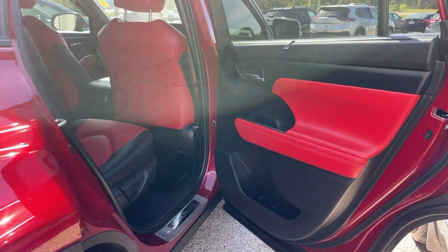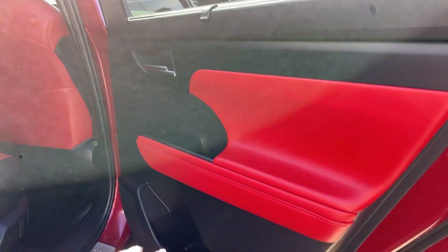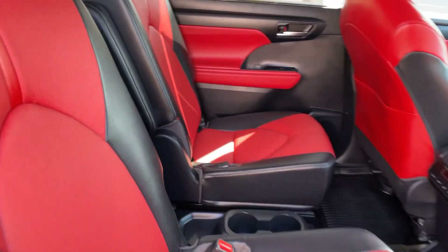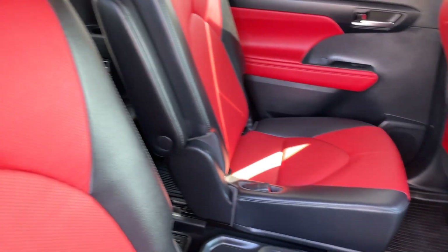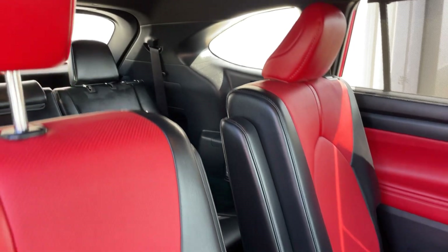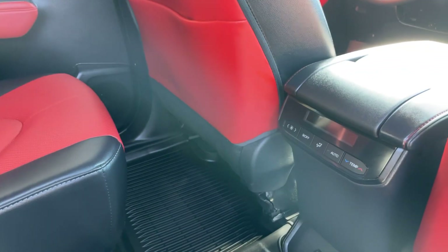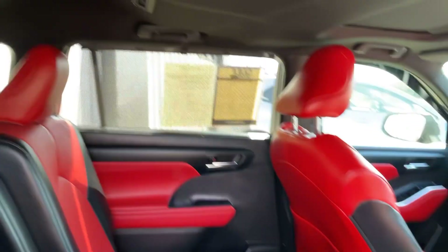Now we'll take a look at the interior starting here in the back. We do have the red leather accents on our door panels and these nice back window shades as well. Black and red leather interior for the second and first row. We also have the captain seating here in our second row — no rips, tears, or stains anything like that in the leather. We also have climate control here in the back and those vents all throughout.